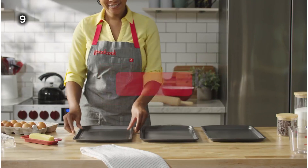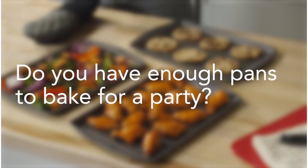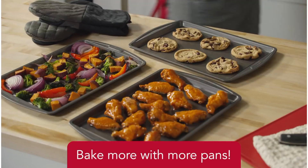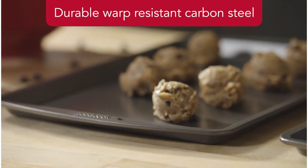9. This baking sheet set is ideal for baking cookies, desserts, and other dishes. Made from durable carbon steel, these pans are resistant to warping and scratching, ensuring they last for a long time.